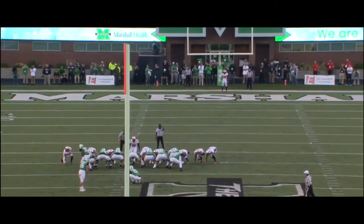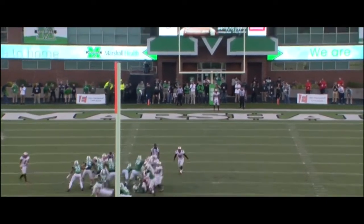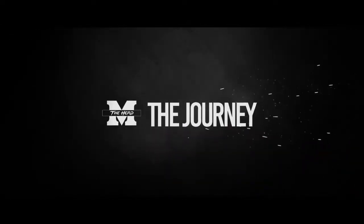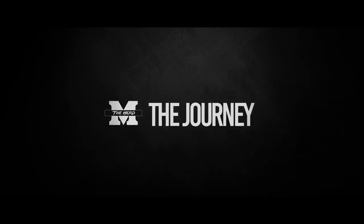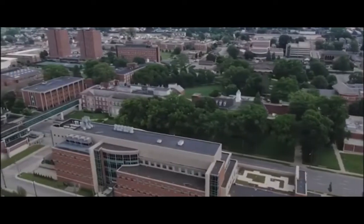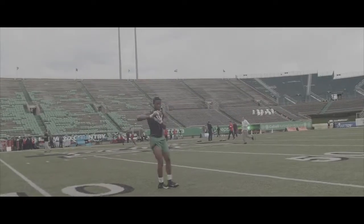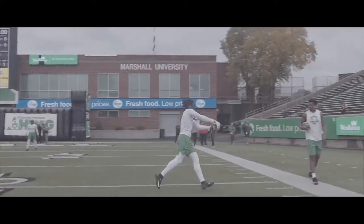Justin Rohrwasser to try to win it for Marshall from 53 yards out. We've got a great day for football right now in Huntington, West Virginia. The locals call it the Moonshine Throwdown. Marshall hosting Western Kentucky in a budding rivalry.